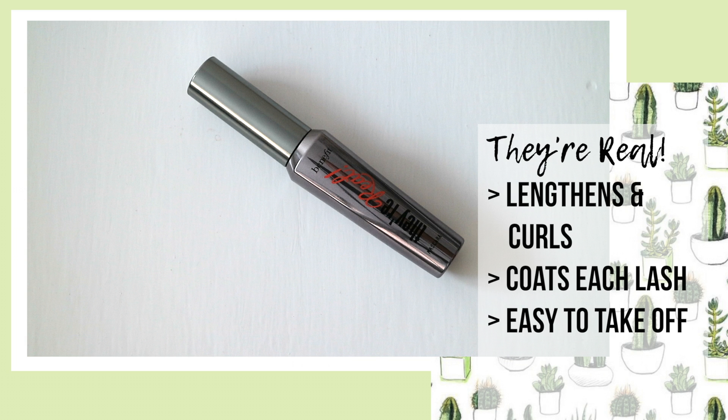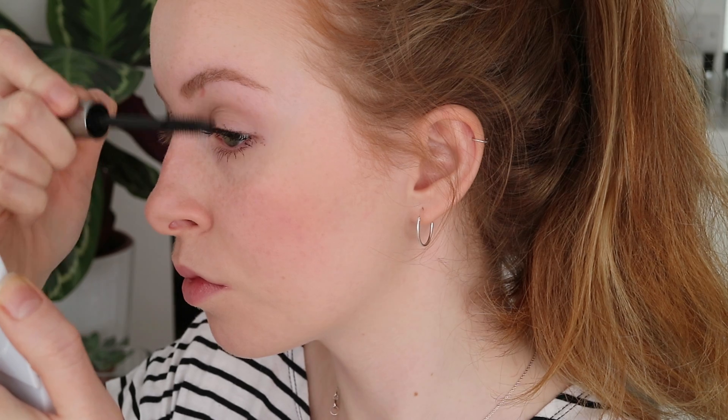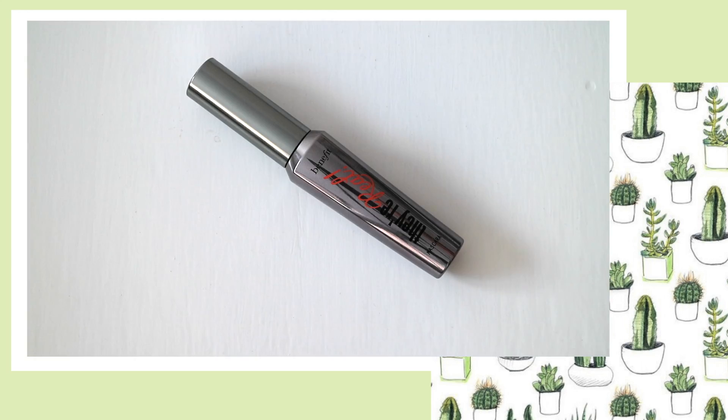It's better than most waterproof mascaras too. Because it's not waterproof, it's super easy to take off at the end of the day. To apply, I go from root to tip, jiggling it along through the lashes.